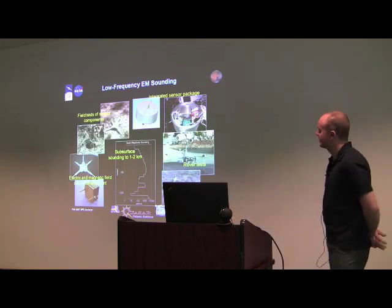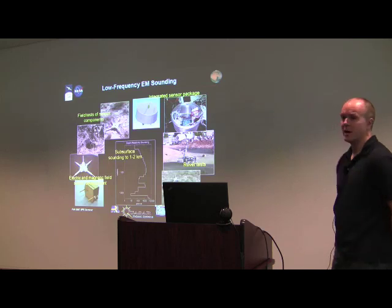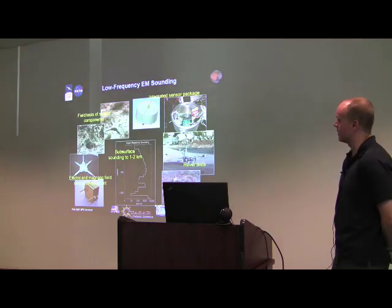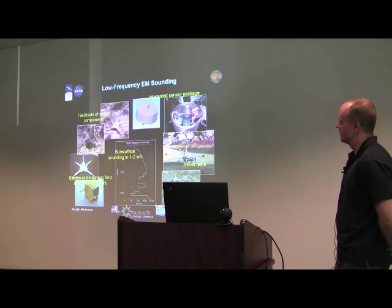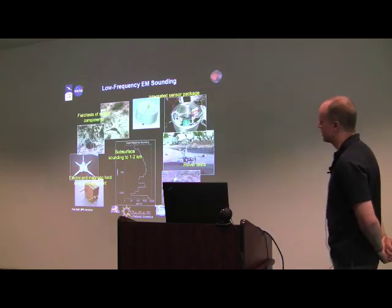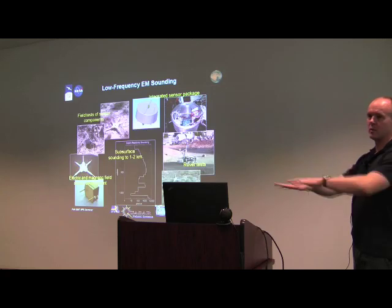Here's the summary. This is a low-frequency electromagnetic sounding technique — much lower than radar. What this amounts to is developing sensitive low-frequency electric and magnetic field sensors placed on the surface of a planetary body to measure horizontal components of electromagnetic fields as they interact between the atmosphere and the subsurface.